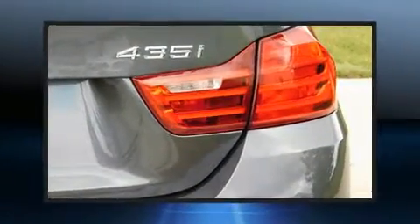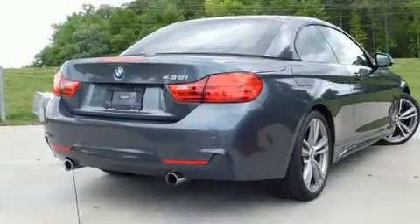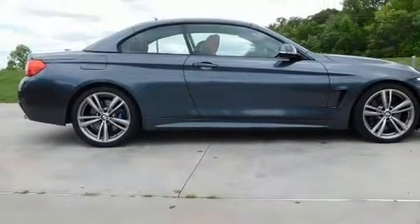It includes power seats, front and rear reading lights, one-touch window functionality, automatic dimming door mirrors, a power convertible roof, and power windows. With high-intensity discharge headlights illuminating your path, you'll always appreciate maximum visibility.